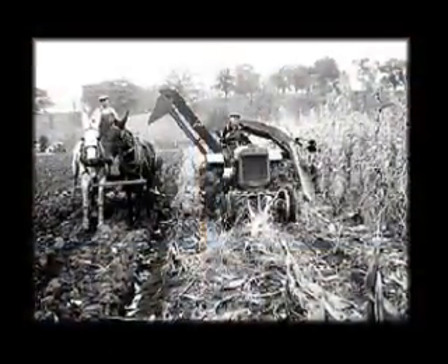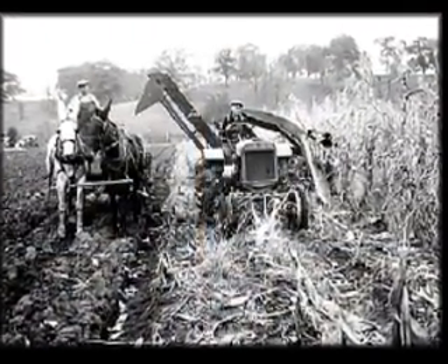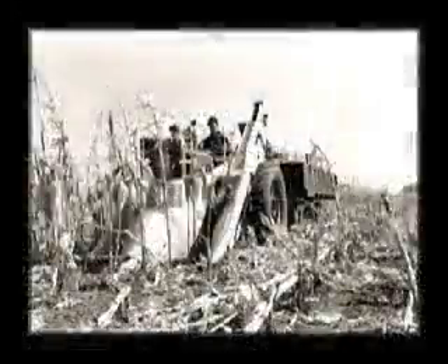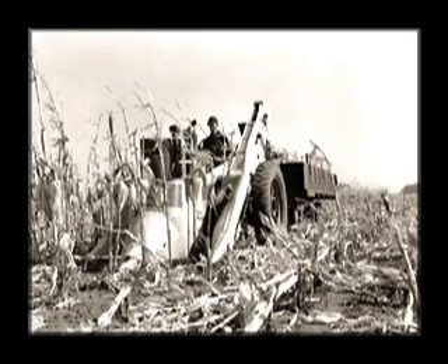By 1925, corn pickers that were mechanically driven from the tractor power takeoff came into use with unshielded open rolls. While faster, they proved to be dangerous as farmers often needed to clear stalks from the rolls.